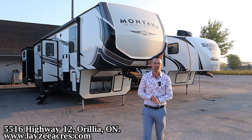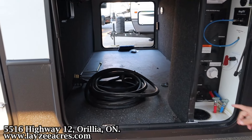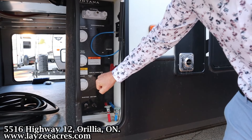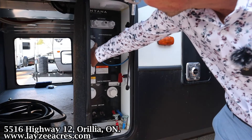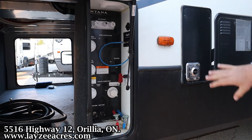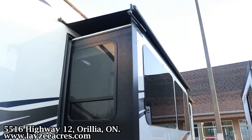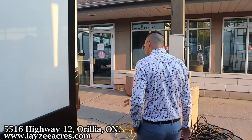We've got six-point electric auto leveling on this model, a set of 30-pound propane tanks — one on either side — and the controls for the leveling. We also have slide toppers on all four slides. Our pass-through storage has great height because it is a drop frame construction. We have our low point drains, gate valves, battery disconnect, tank flush, black water flush, city water connection, winterizing, outside shower, and the furnace vent. 12-gallon gas-electric water heater.